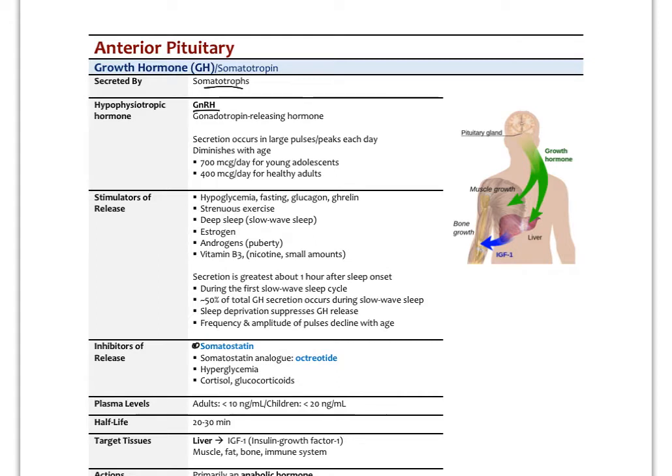Secretion occurs in large pulsatile packets each day, and this diminishes with age and with the amount of slow-wave sleep we get. For adolescents, we secrete about 700 micrograms a day, versus in healthy adults it goes down to about 400 micrograms per day. Various things that release growth hormone include hypoglycemia, fasting, increased glucagon from the pancreas, and ghrelin. Fasting states or caloric restriction and intermittent fasting can actually increase growth hormone secretion.